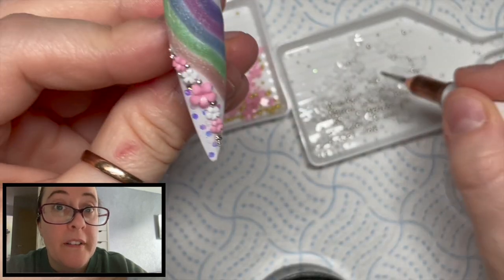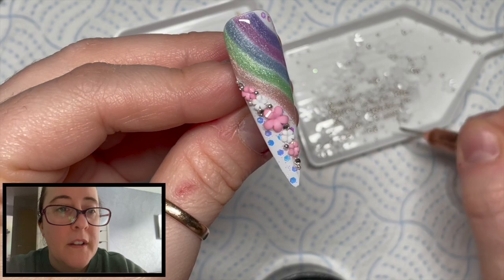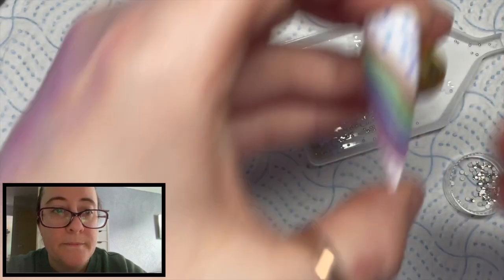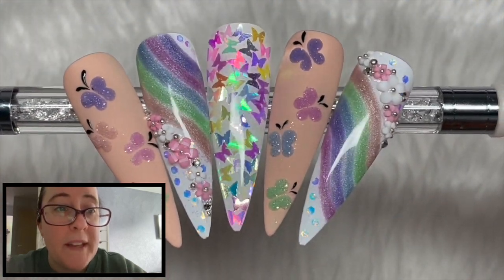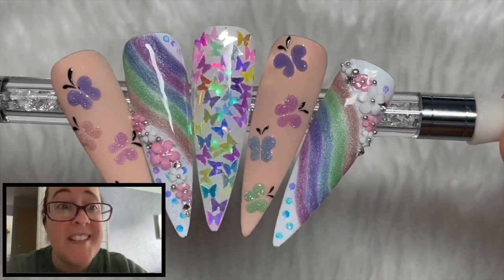I'm just filling in some gaps with the caviar beads, and I'm going to do the same on this one up here. I also added some caviar beads to the top of the flowers. And that's the crazy busy set done!